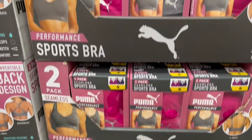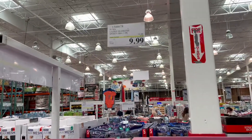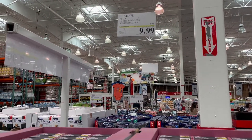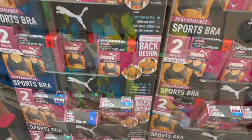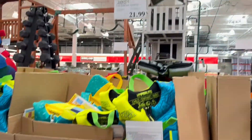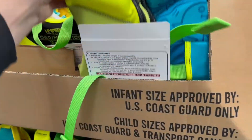I saw these two-pack of sports bras by the brand Puma. You can get a pink and black one, or a gray and black one. They're on sale right now for $9.99 for the two pack — that is by Puma.